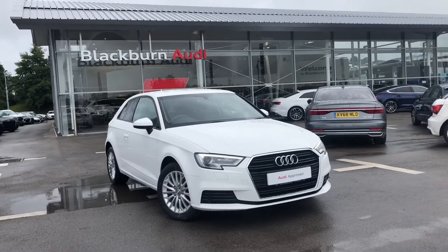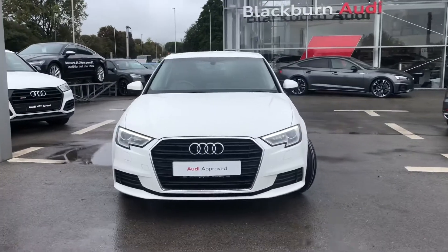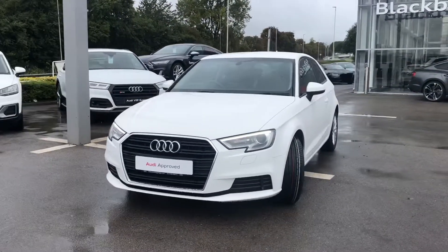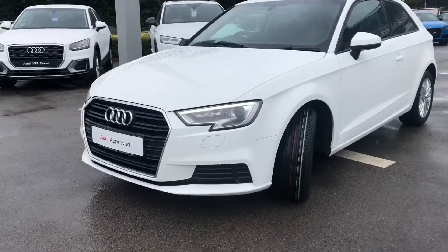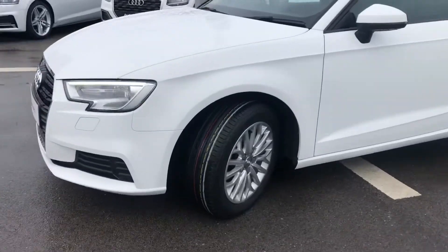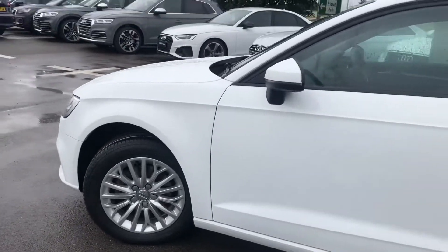Hi and welcome to Blackburn Audi. My name is Fiona and today I'm going to be giving you a quick tour of this stunning Audi approved A3 SE Technic. It's finished in glacier white metallic paint and it gives 110 PS. We have LED headlights on the front and 16 inch 15 spoke design alloy wheels.